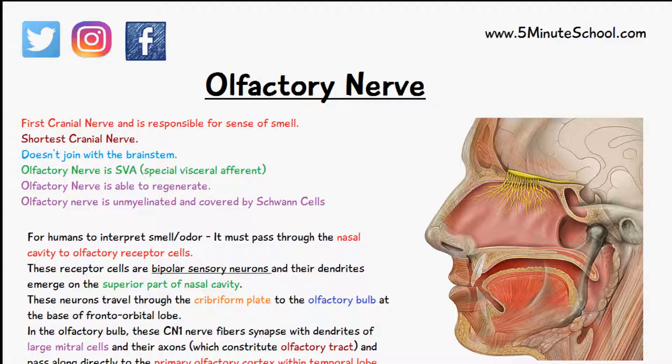It's the shortest cranial nerve and it doesn't join with the brainstem. The olfactory nerve is considered to be special visceral afferent — that's its type — and the olfactory nerve is able to regenerate, unlike other cranial nerves. The olfactory nerve is unmyelinated, similar to the optic nerve, and is covered by Schwann cells.